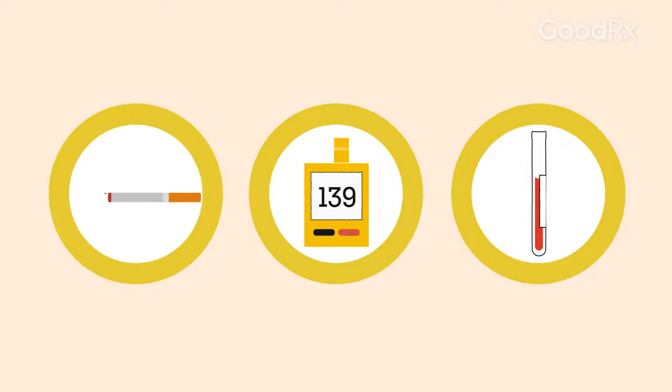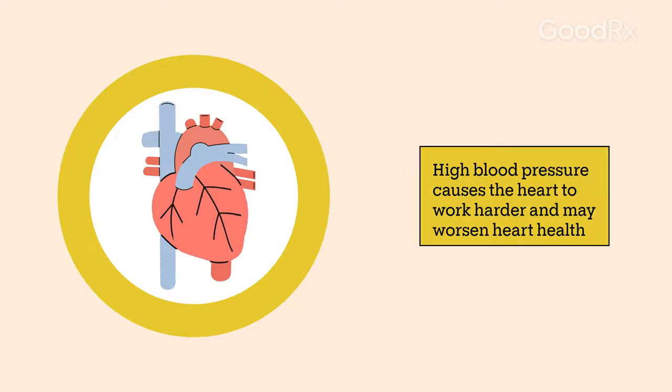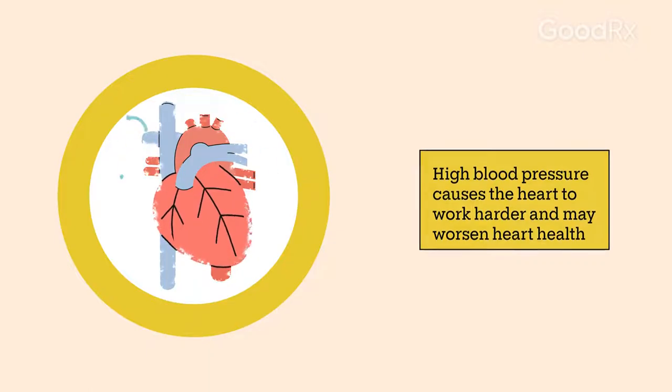For example, smoking, high blood sugar levels, and high cholesterol levels can all affect your blood vessel walls and may increase blood pressure. Over time, high blood pressure makes the heart work harder and can eventually affect the health of your heart itself.